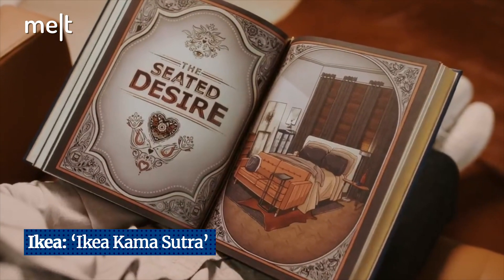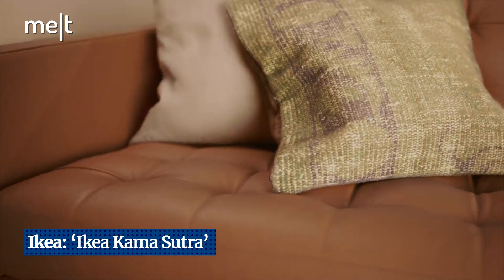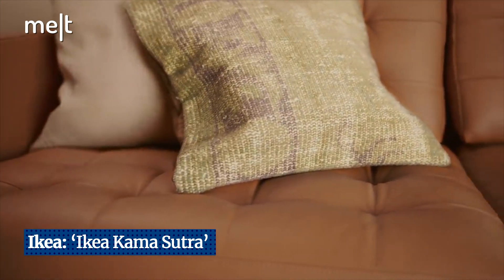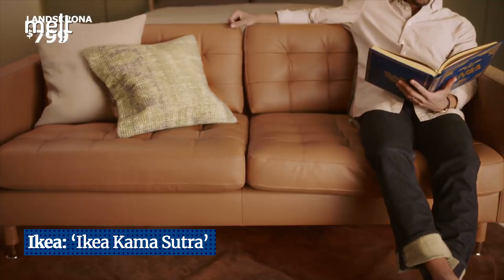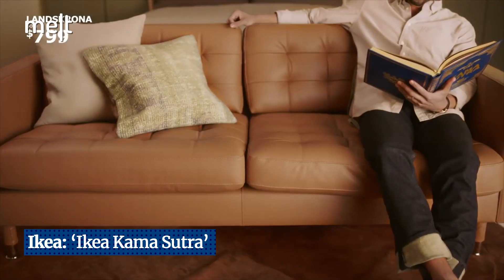Can't stop thinking about work? The tight fit and soft finish of the leather cushions of this sofa invite you to switch from work to play. And it can fit up to three people.